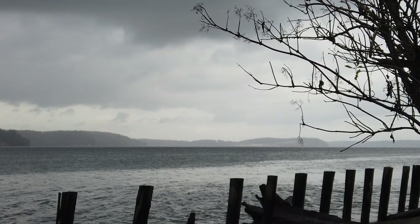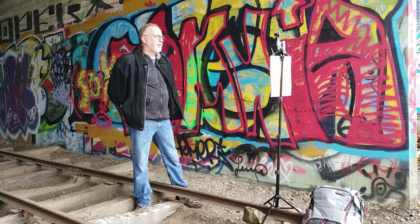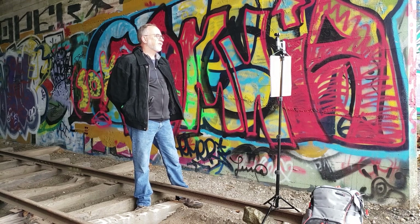I wanted to get some filming done, so I found this old railroad tunnel at this park down by DuPont, Washington. It's an amazing place. There's so much history here — the Hudson Bay Company, Native American history, DuPont history, and Lewis and Clark history.